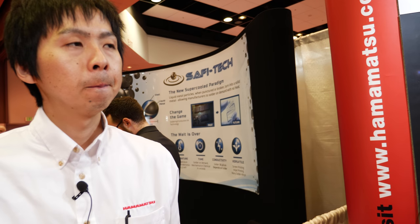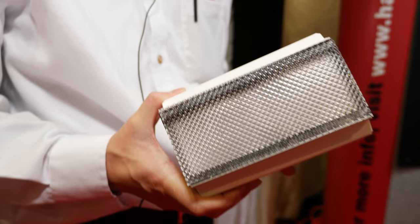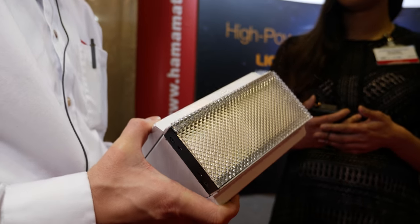Hello, I'm here today with Mr. Kawasu from Hamamatsu, and we're going to talk about some products they're exhibiting at the IDTechX show. So first thing we'd like to talk about is this ultraviolet source. Can you please give me a bit of an introduction about what this is useful for and what kind of wavelength this emits?